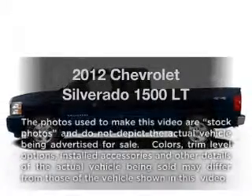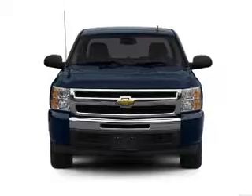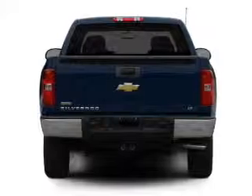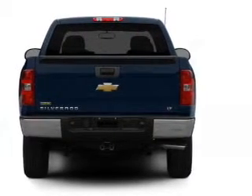Imagine yourself in this 2012 Chevrolet Silverado 1500. Travel the roads in style and comfort in this great vehicle, with a powerful 8-cylinder engine that responds smoothly to its automatic transmission. Brake safely with the anti-lock braking system.